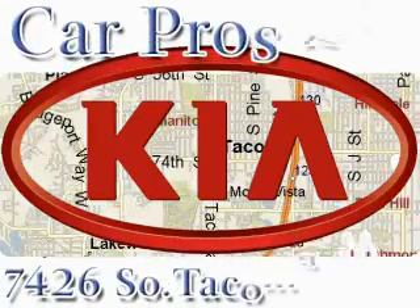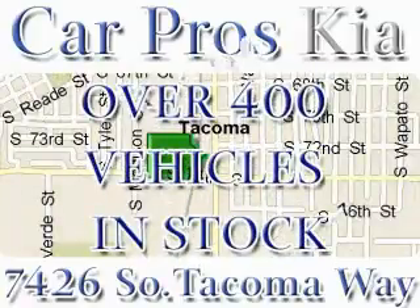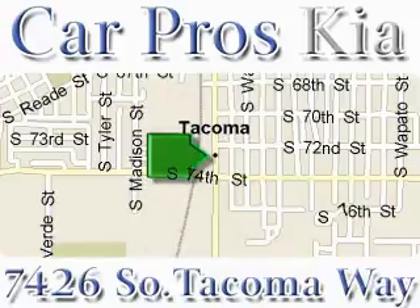We have the widest variety and largest inventory on South Tacoma Way with over 400 vehicles in stock. All of our vehicles are priced to sell — come and see why we sell more used cars than any other dealer. We are located at 7426 South Tacoma Way in Tacoma.